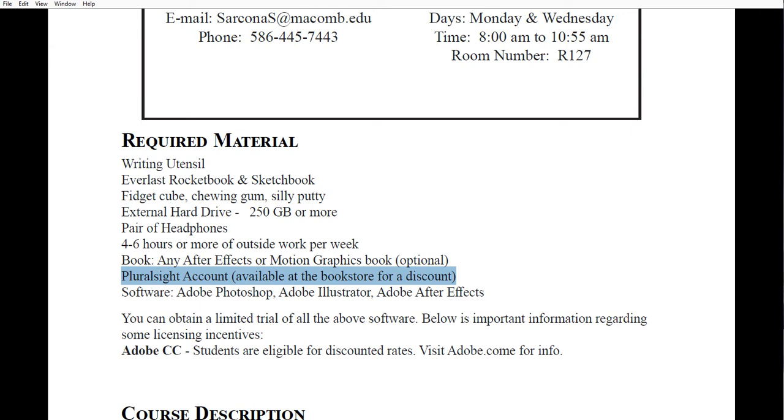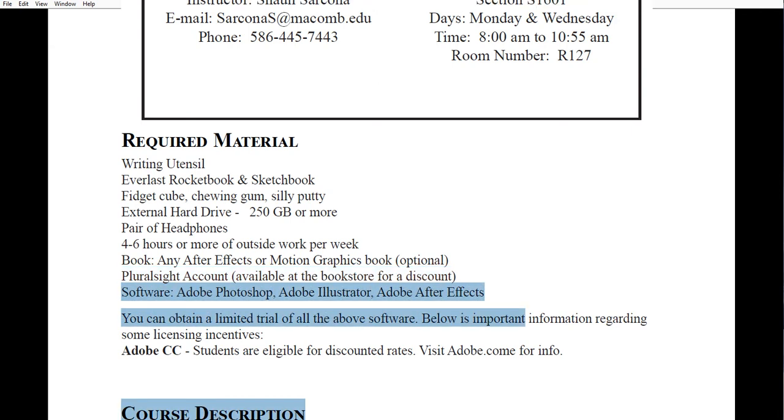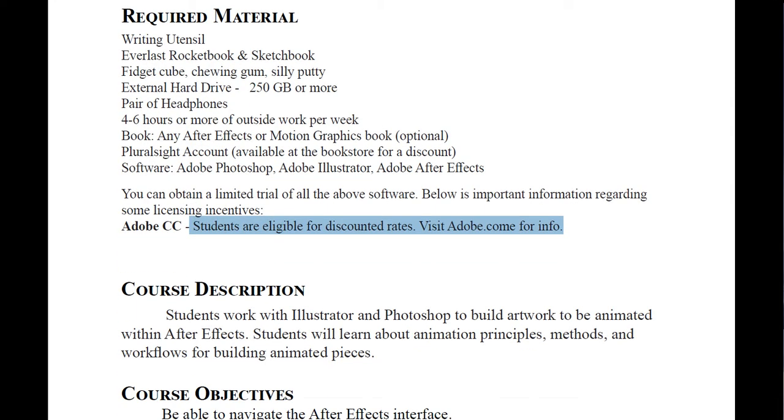For this class we'll be using Photoshop, Illustrator, and After Effects. If you don't have Adobe Creative Cloud and want to work at home, definitely get it this week so you know whether your system can handle it, rather than waiting until an assignment is due and running into installation issues. You can get a discount at the Adobe website — 20 bucks a month for all Adobe products, which is a pretty good deal.